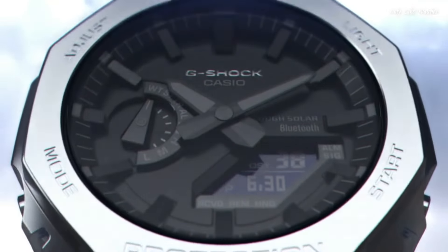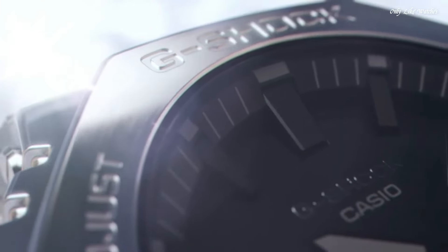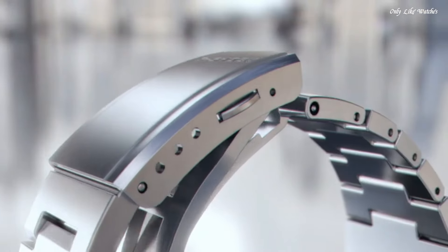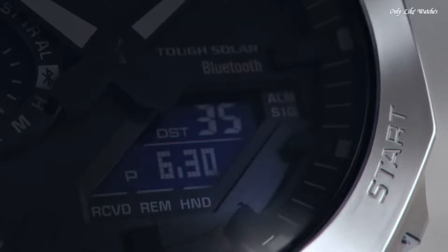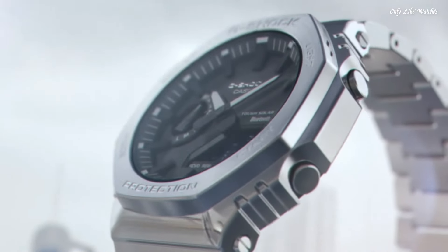The following features are equipped: glowing hands, glowing markers, Bluetooth, world time, countdown timer, backlight, perpetual calendar, date, day, month, chronograph, alarm, power reserve indicator.